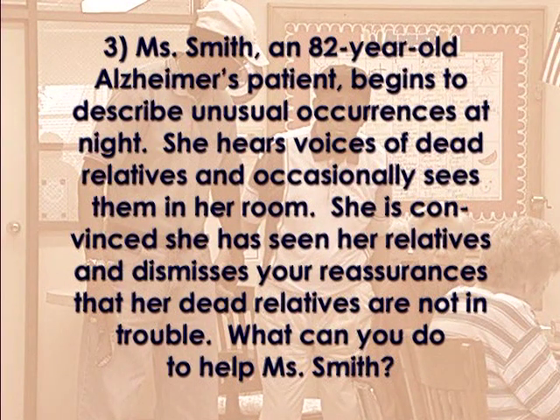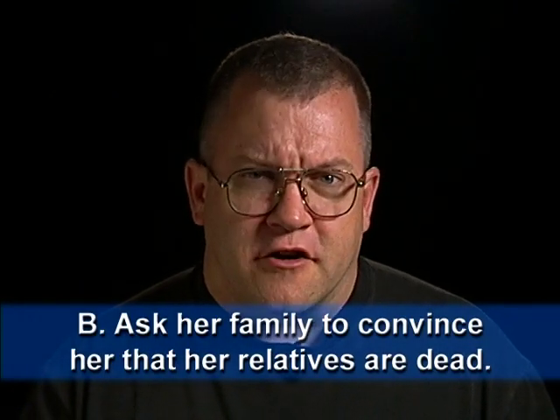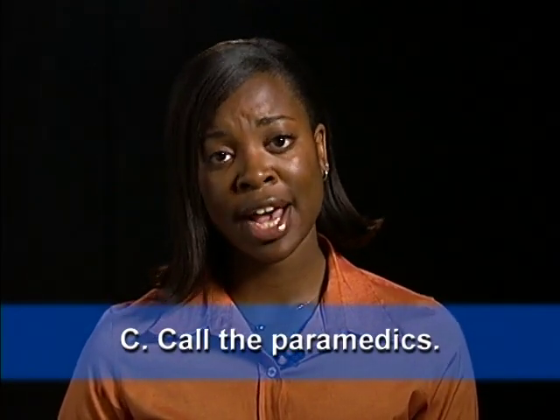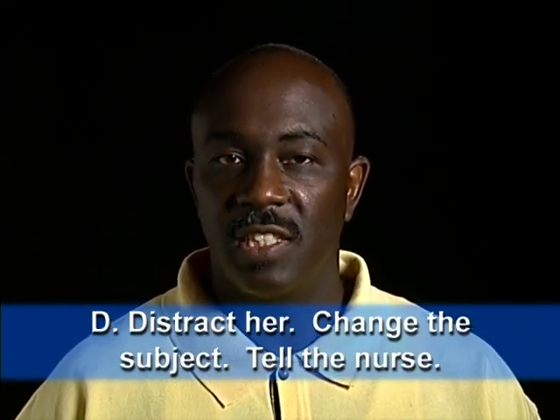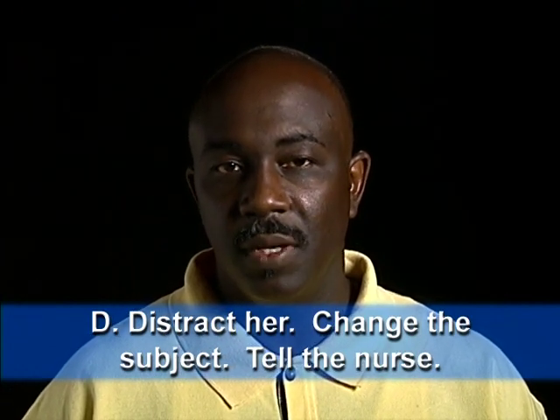Miss Smith, an 82-year-old Alzheimer's patient, begins to describe unusual occurrences at night. She hears voices of dead relatives and occasionally sees them in her room. She is convinced she has seen her relatives and dismisses your reassurances that her dead relatives are not present. What can you do to help Miss Smith? Option A: Scold Miss Smith for having crazy ideas. Option B: Call Miss Smith's family and ask them to convince her that her relatives are dead. Option C: Call the paramedics for an immediate transfer to the psychiatric hospital. Option D: Reassure Miss Smith that everything is okay, distract her and change the subject to something pleasant, and tell the nurse what is happening.